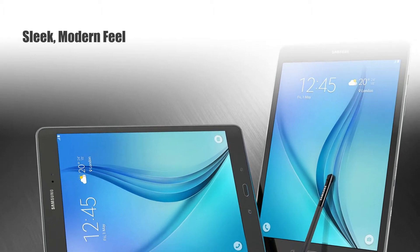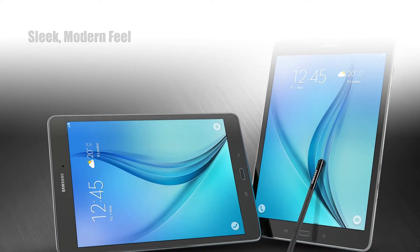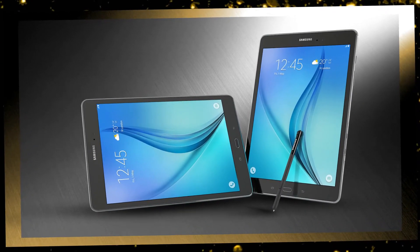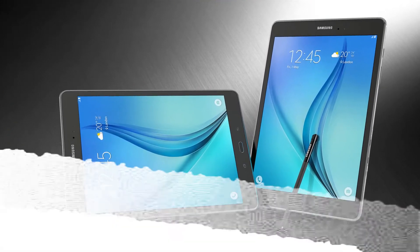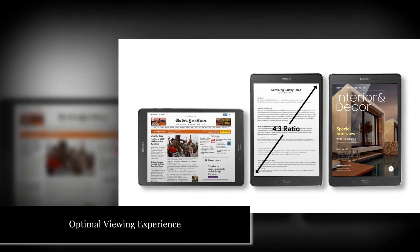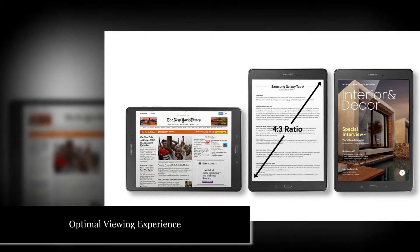Meet the stunning new Galaxy Tab A, an eye-catching device with sophisticated simplicity, only 7.5mm thick and just 490g. The Galaxy Tab A provides you with unbeatable portability, as well as a firm, secure grip.